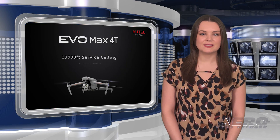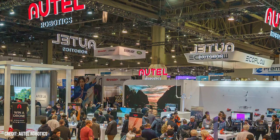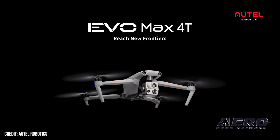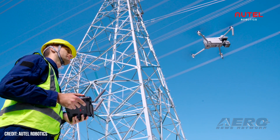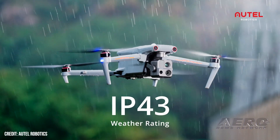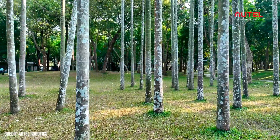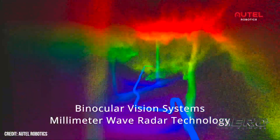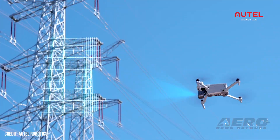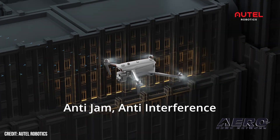Autel Robotics introduces Evo Max 4T drone at CES. Autel Robotics' Evo Max 4T UAV has been unveiled as an intelligent, innovative flight platform suited to commercial, prosumer, and hobbyist applications. The Evo Max 4T suite of advanced autonomous flight technologies includes omnidirectional obstacle avoidance and tri-anti-interference. The latter feature permits operation in busy urban areas. The Evo Max 4T's versatile payload bay allows carriage of a variety of sensors conducive to a wide range of undertakings.